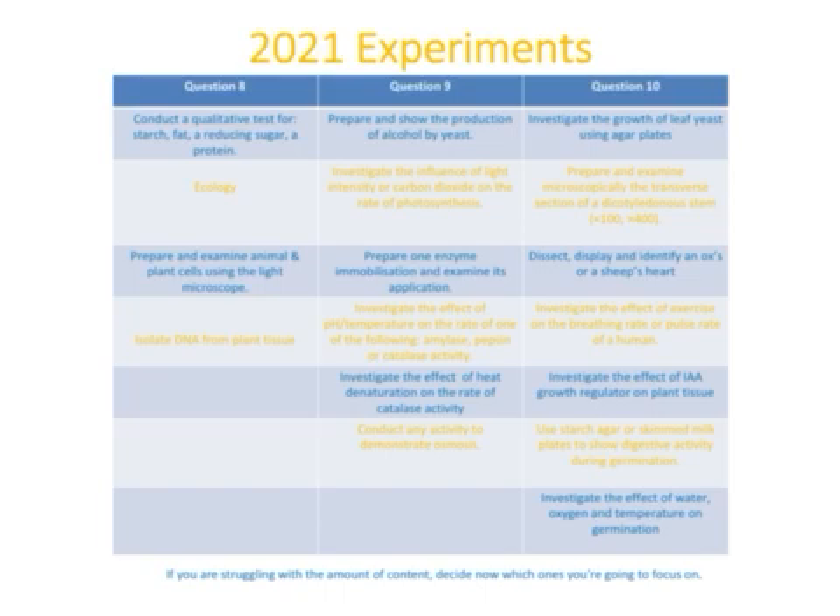For 2021 they've given us guidance on the experiment questions. Question 8 will feature one of: the food tests, your ecology/habitat study, preparing and examining animal or plant cells, or the isolation of DNA from plant tissue. For question 9 the options are: production of alcohol by yeast, the influence of light intensity on the rate of photosynthesis, enzyme immobilization, the effect of pH and temperature on the rate of amylase, pepsin or catalase activity, or the effect of heat denaturation on the rate of catalase activity, or a demonstration of osmosis.